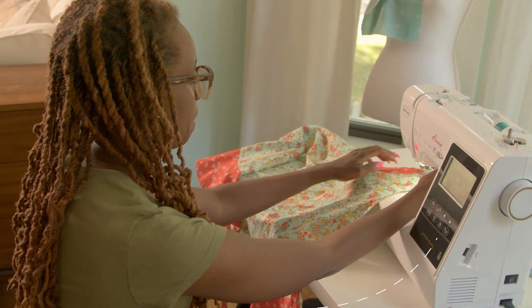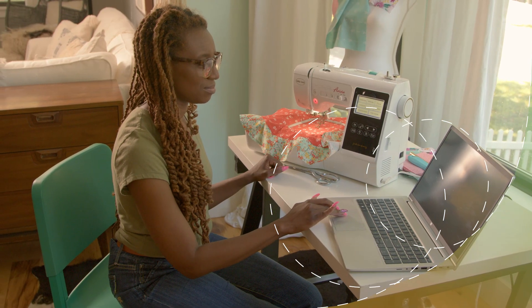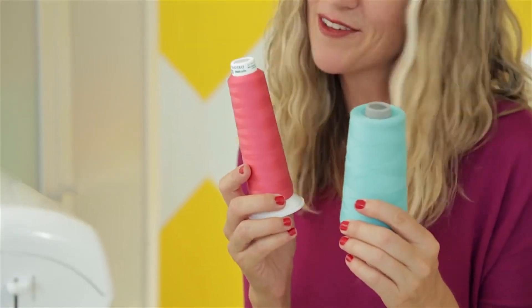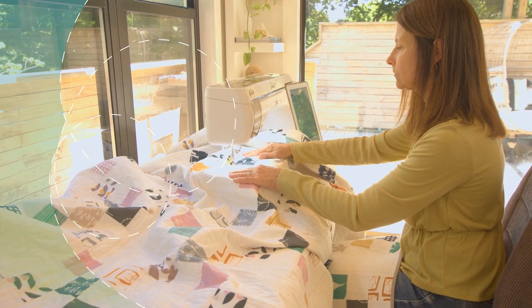That's just the beginning. When you purchase a Baby Lock, you join the Baby Lock community. You will receive hands-on retailer support, exceptional customer service, inspiration from our ambassadors, invitations to our exclusive online communities, and access to hundreds of free projects.